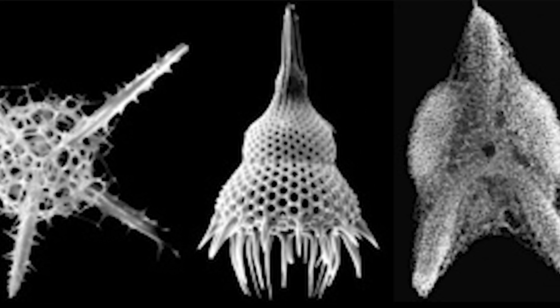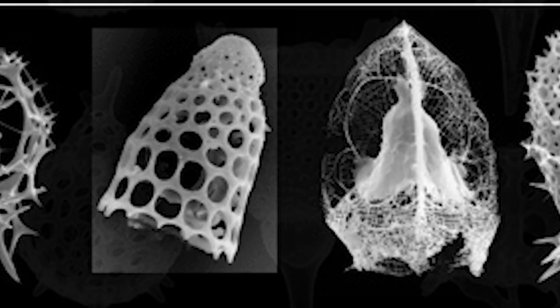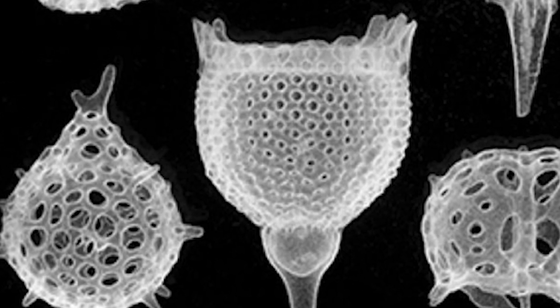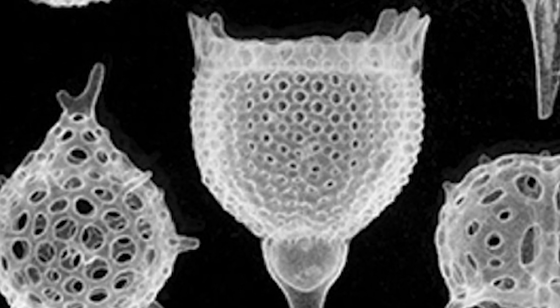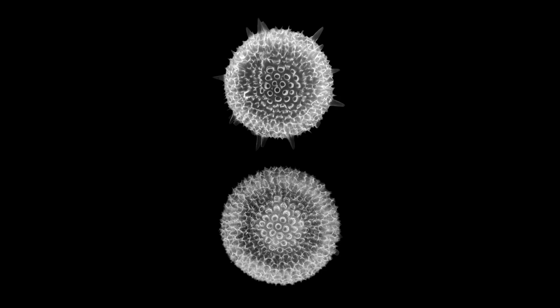These are the skeletons of Radiolarians, some of the smallest and most complex of creatures on our planet. Each only a fraction of a millimetre long, but they exist in their tens of trillions of tons.